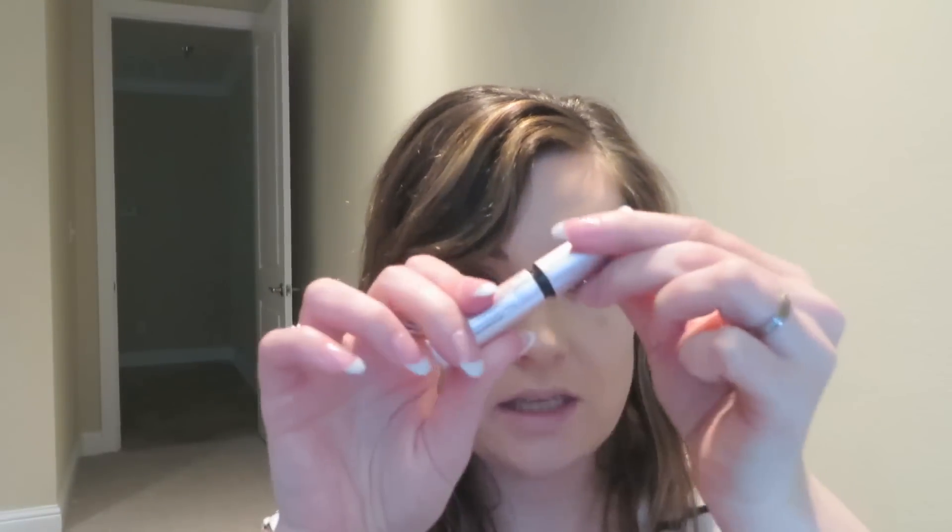For mascara, I'm taking the Too Faced Better Than Sex Mascara to dress up the eyes. For lashes, I'm taking the Ardell Ombre Lash in red and putting those on.